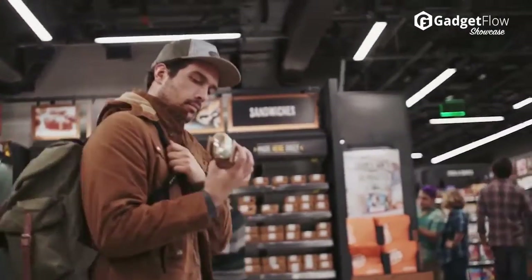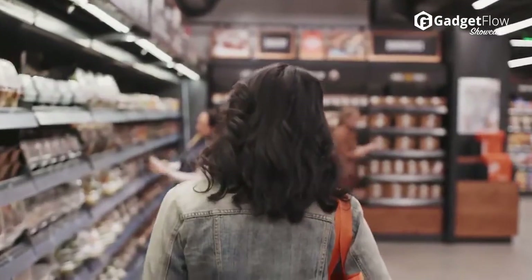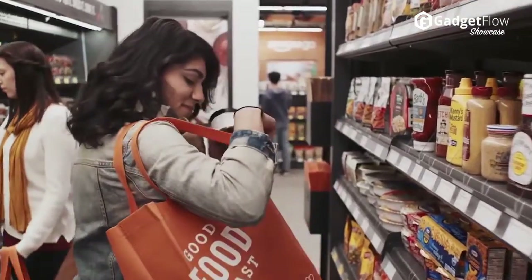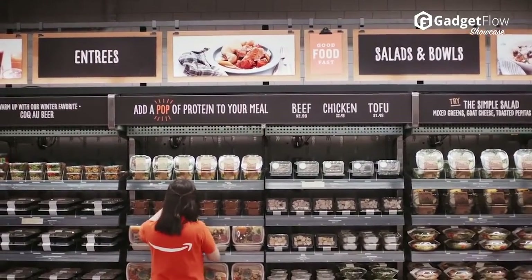The Amazon Go Store is the most convenient grocery store ever thanks to advanced shopping technology that lets you skip the lines. It's as simple as scanning the Amazon Go app on your phone, picking up what you need, and walking out. It's even called just walk out shopping. Amazon will charge your Amazon account and send you a receipt automatically.